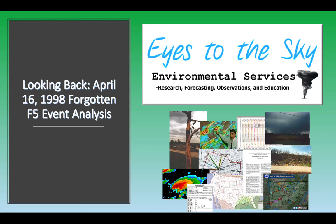Hello everyone and welcome to this Eyes to the Sky video. Today we're going to look back at April 16th, 1998, and do a forgotten F5 event analysis. This event was especially fascinating to me for multiple reasons — it has a great balance of science, deep science, damage survey, and many different aspects of tornado science that can be gleaned from this particular event.